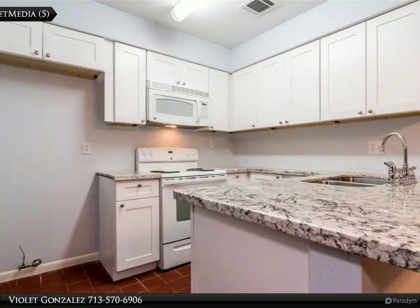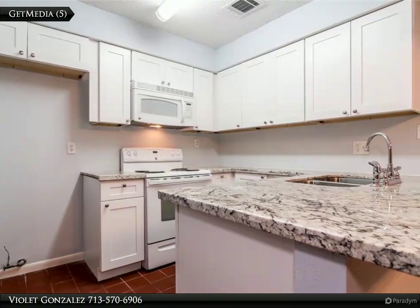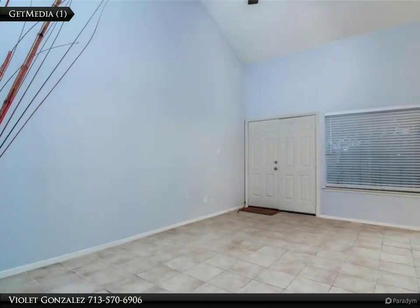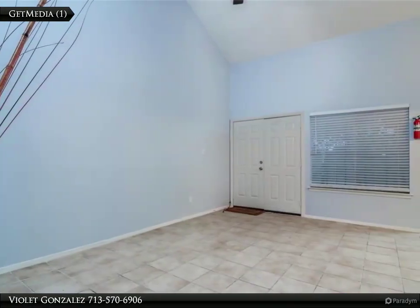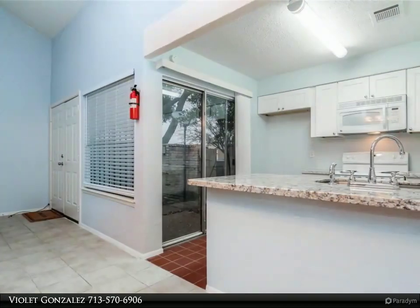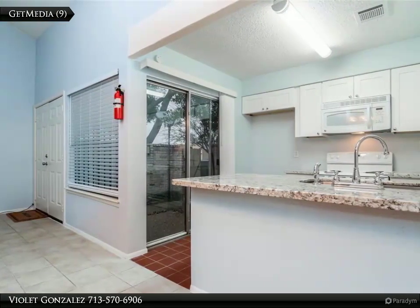Walk to high vaulted ceilings, two bedrooms, two car detached garage, and two patio areas. No neighbor to one side — private and quiet community, yet close to shopping and major freeways. Great starter home or investment property. Call to view today.